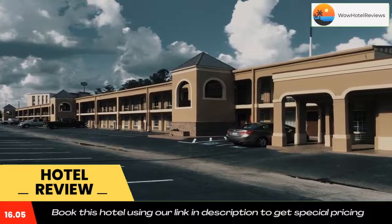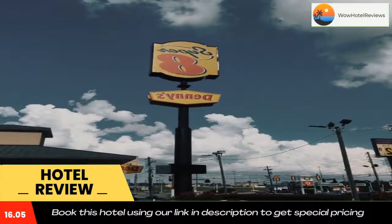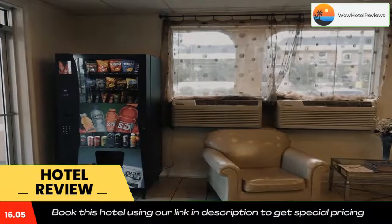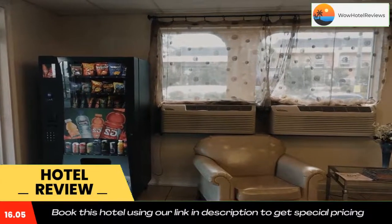Downtown Augusta and Augusta State University are both 11-minute drives from the hotel. Use our link in the description to get a special discount on this hotel. Don't forget to like and subscribe to our channel.